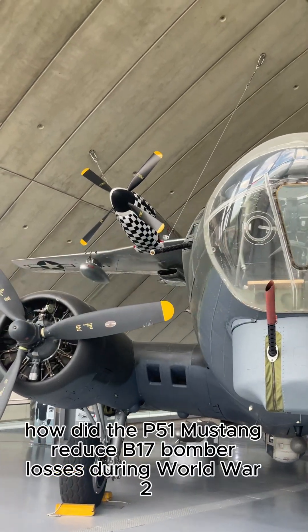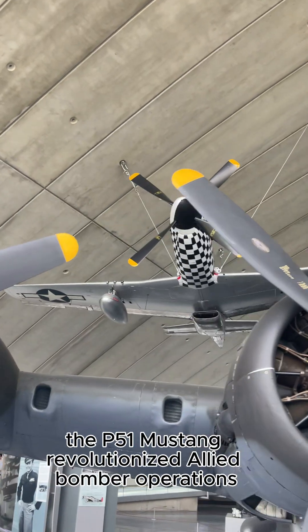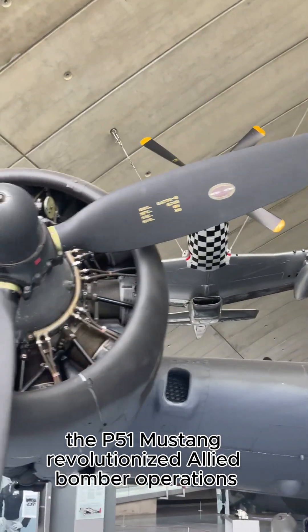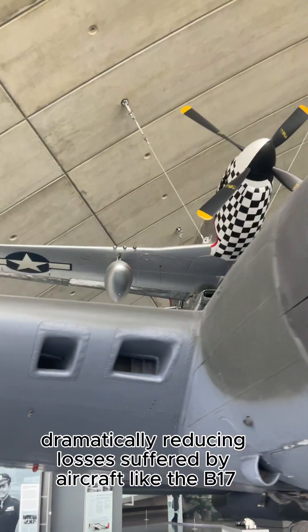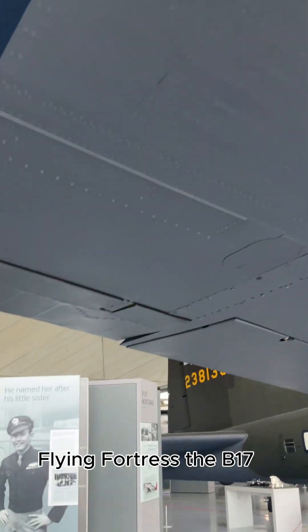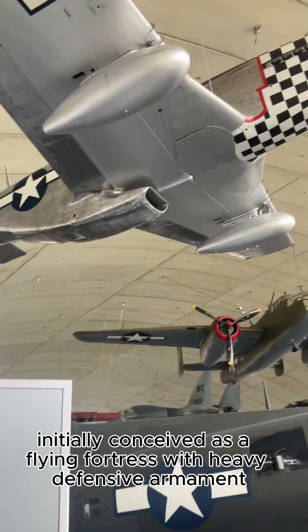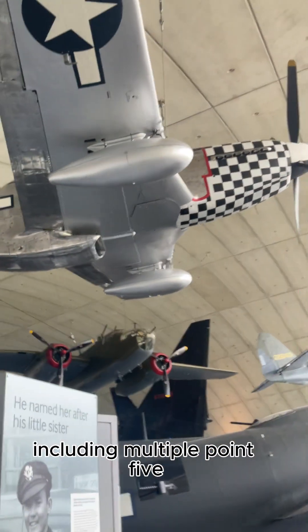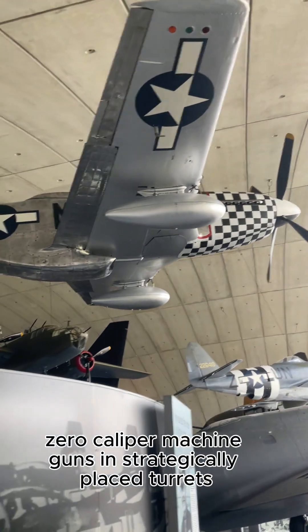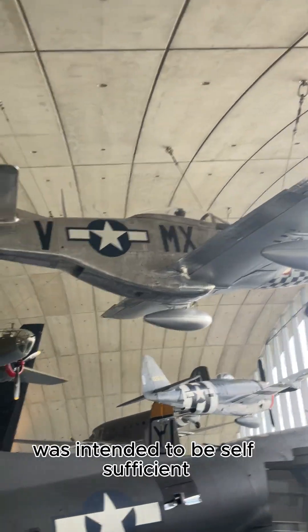How did the P-51 Mustang reduce B-17 bomber losses during World War II? The P-51 Mustang revolutionized allied bomber operations, dramatically reducing losses suffered by aircraft like the B-17 Flying Fortress. The B-17, initially conceived as a flying fortress with heavy defensive armament, including multiple .50 caliber machine guns in strategically placed turrets, was intended to be self-sufficient.